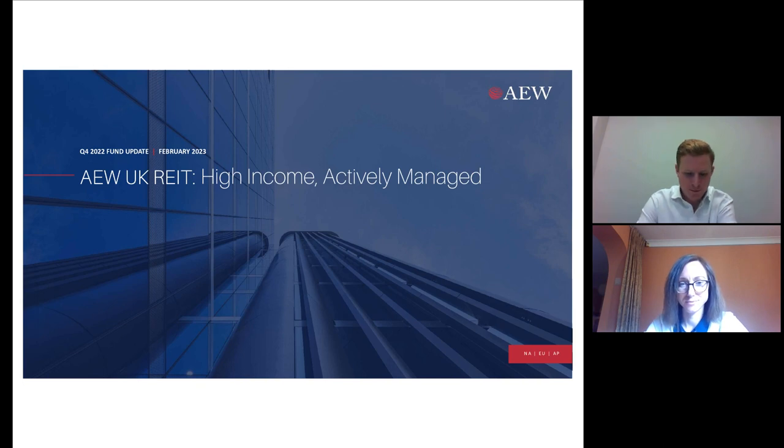Before we begin, I would like to submit the following poll. I'd now like to hand you over to Portfolio Manager Laura Elkin. Good afternoon. Thanks, Jake. I'm Laura Elkin, Portfolio Manager for AEW UK REIT, and I'm joined today by Henry Butt, the Assistant Portfolio Manager.